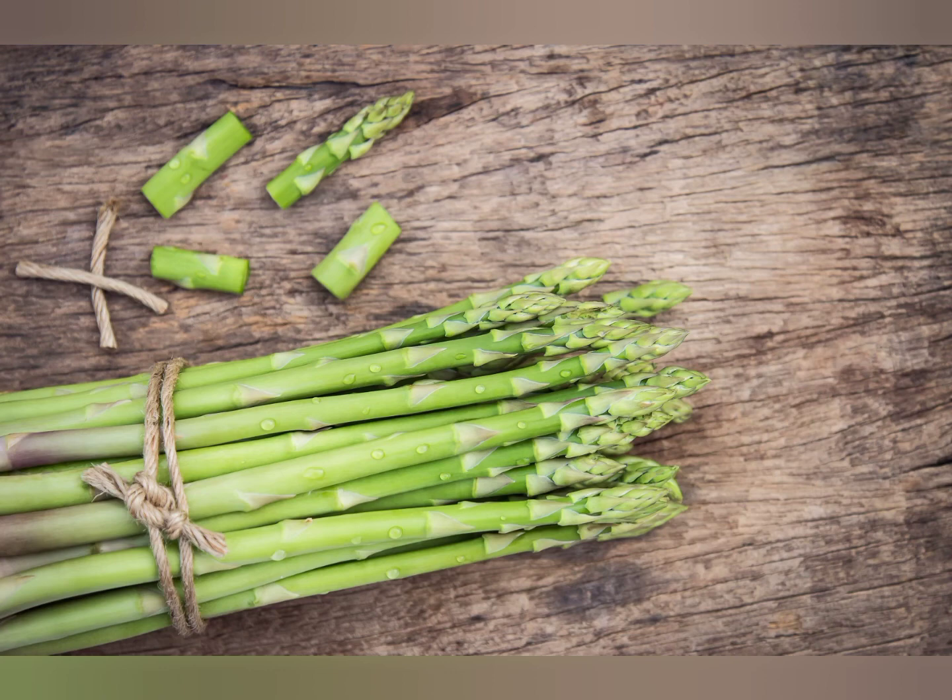Your dog technically can eat asparagus in that they can consume it, but it's very difficult to digest. There's a lot of undigestible fiber so they'll basically just be chewing, swallowing, and pooping something out with not much benefit in between. Raw asparagus can also pose a risk for intestinal blockages because it's very tough and they may swallow pieces whole. If you cook it until it's soft it's a little better, but personally I would just avoid it — the risk isn't worth the very little value it provides.